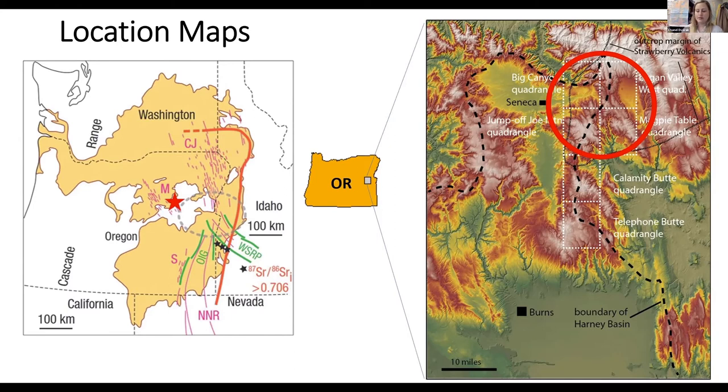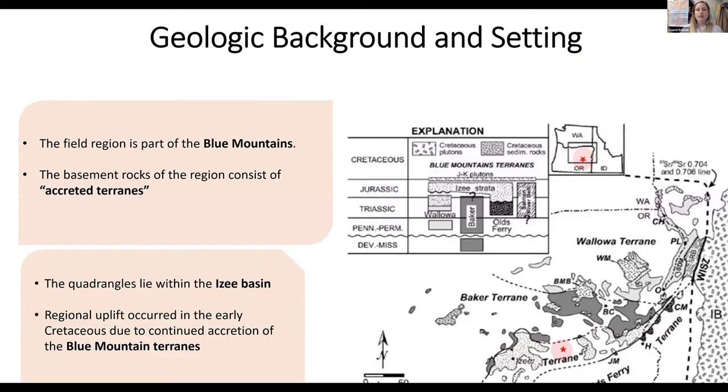This is a map of the main phase Columbia River basalts, where yellow is the lavas, magenta is the dike swarms, green is the extensional structures, and the gray ellipse shows the likely location of magma chambers, which are the source of the flows. The highlighted red stars signify the region we're talking about. The basement rocks of this area are the accreted terrains. The quadrangle lies within the Icy Basin, which is a fore-arc basin, and regional uplift occurred in the early Cretaceous due to continued accretion of the Blue Mountain terrains.